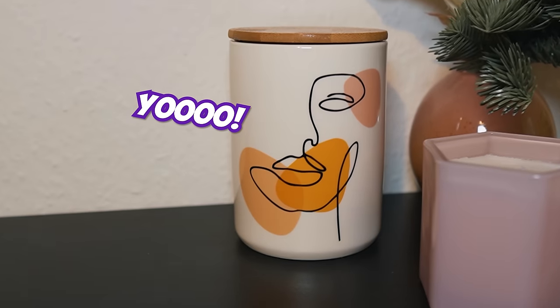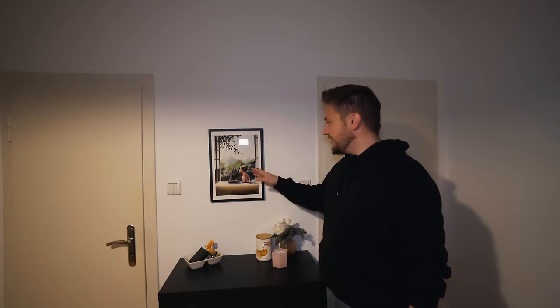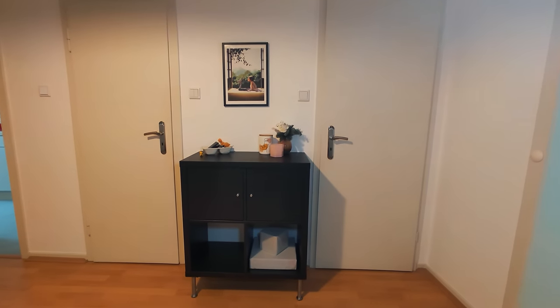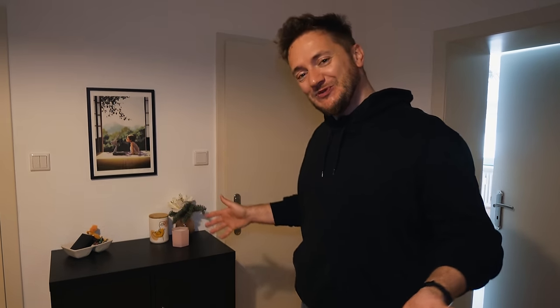A little bit of decoration. Here we have a spot for our keys, and then we have this picture that I got you for your birthday. It's this artist based out of Munich. I think this area gives a very nice visual when you walk into the apartment for the first time, which is also nice because our doors are not the most beautiful, but it is what it is.